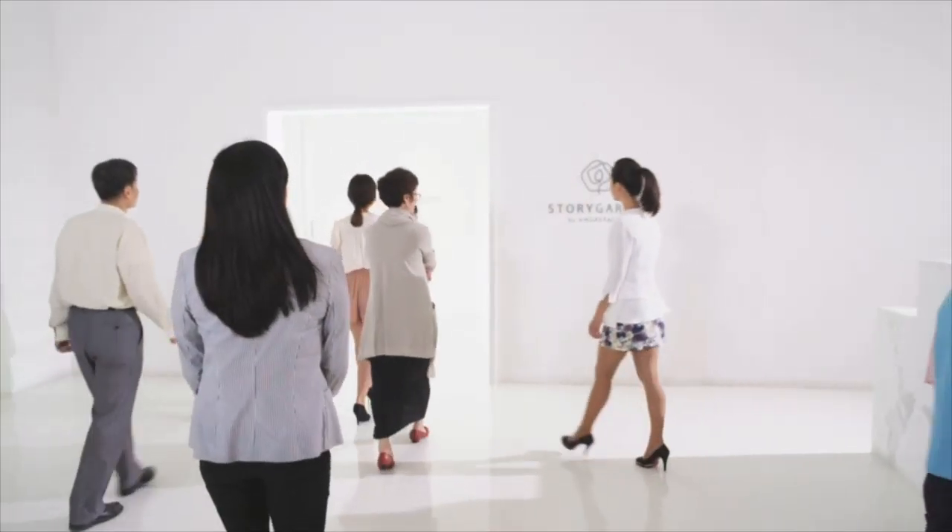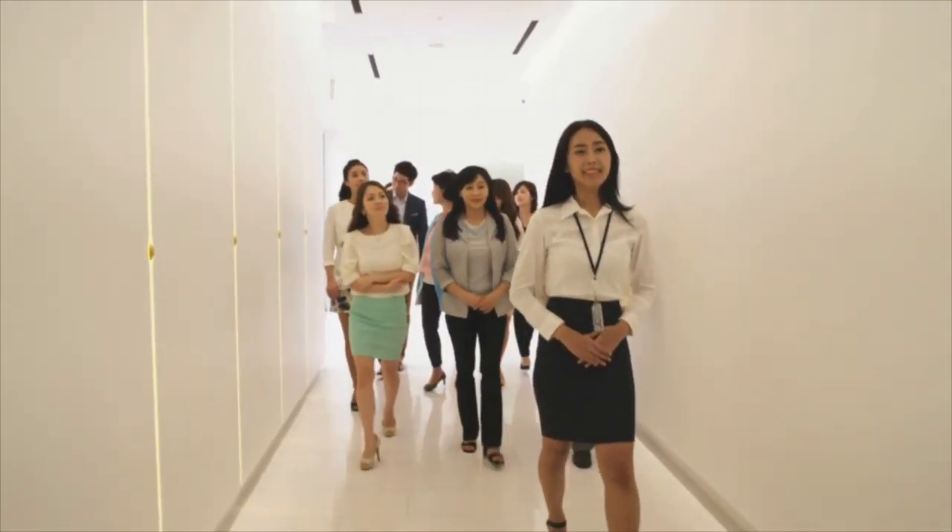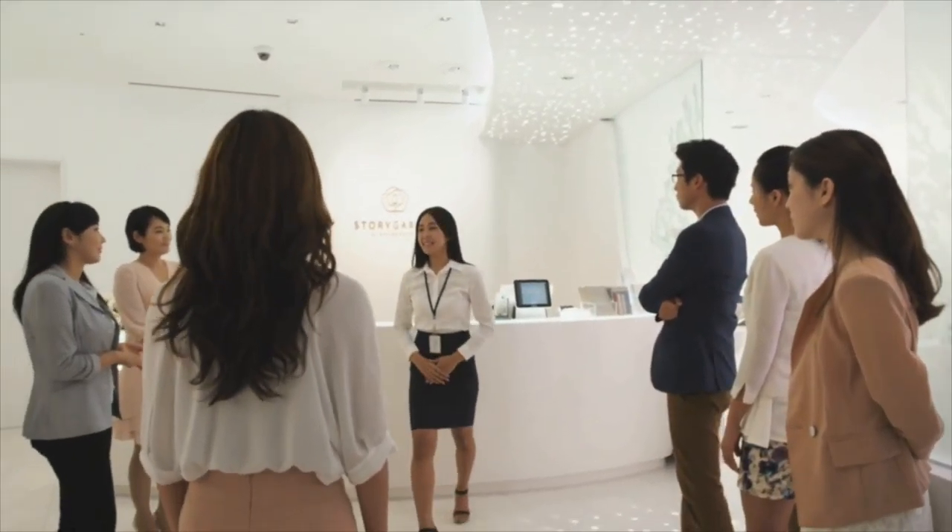In creating the Amore Pacific Story Garden, I visited many other brand centers throughout Asia. With BRC's help, I wanted ours to be truly unique. Our message is simple but powerful: beauty is a gift that can transform our world.